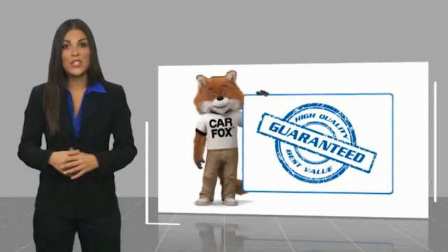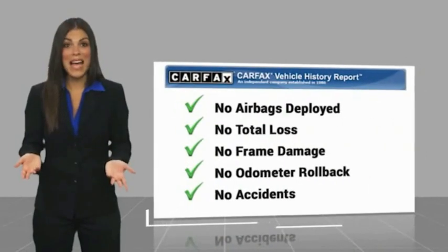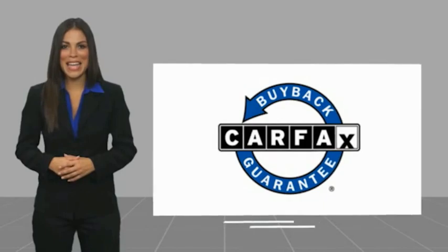Be sure to find a complimentary copy of this report online or contact the dealership. This vehicle qualifies for the CarFax buyback guarantee.